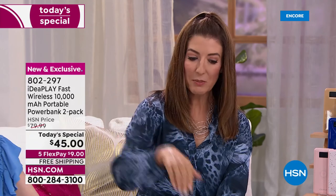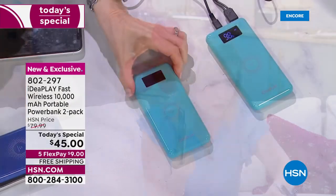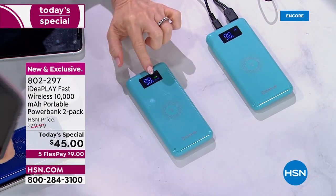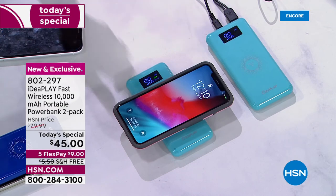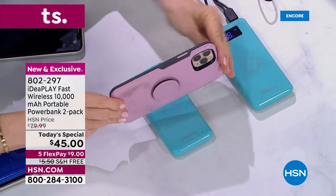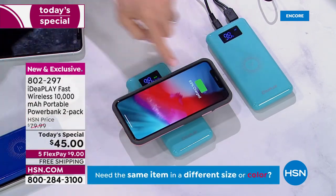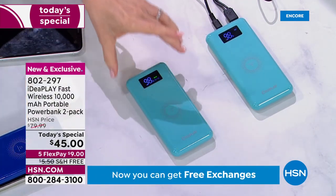Everybody in the studio wants to know if it'll charge their phone. Here's one of mine — I have an iPhone, a couple years old, with a case and a little magnetic attachment on the back. Let's put it to the test: wireless, no cables. I wait until it says 'fast,' put it on through the case, and it came on — charging at 89%. The power went through the case!